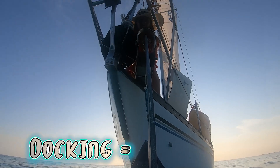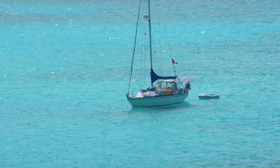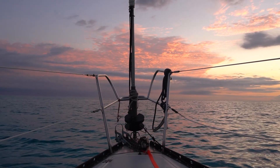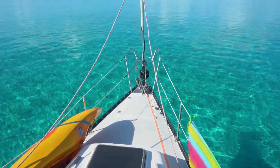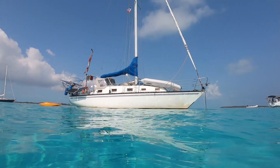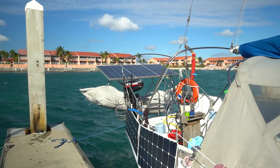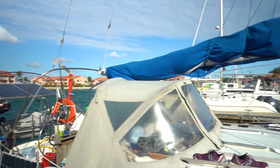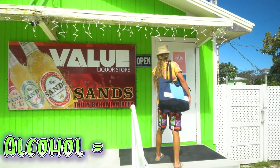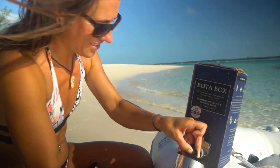Docking costs were zero dollars — we anchored everywhere in the Bahamas for free in the most beautiful areas. Some anchorages were fairly rolly but mainly calm when we chose correctly. We did spend five nights at Bimini Sands Marina when we first arrived, but thanks to our crew Katie, she took over the $150 charge for the week — no power included.